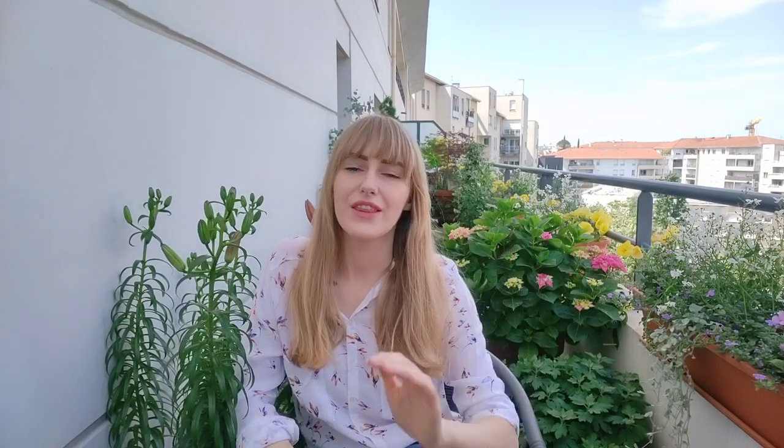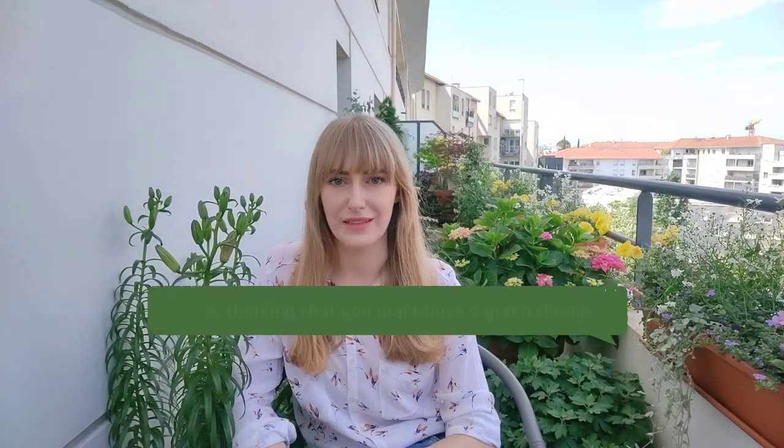The last mistake, number five, is thinking that you don't have a green thumb because you kill plants. Every gardener has killed a plant — just as every cook has burned a dish or two, or even a dozen, before becoming a chef.